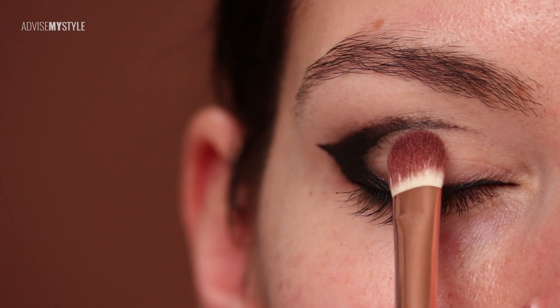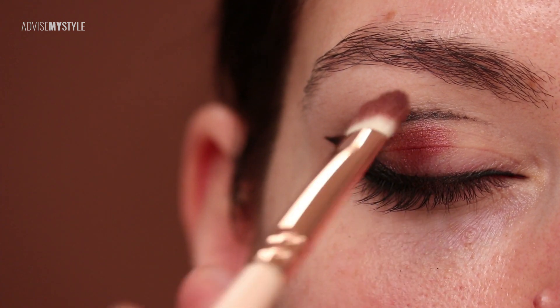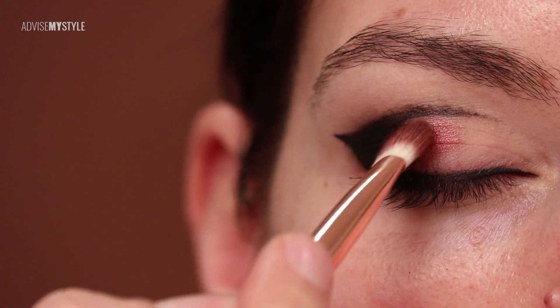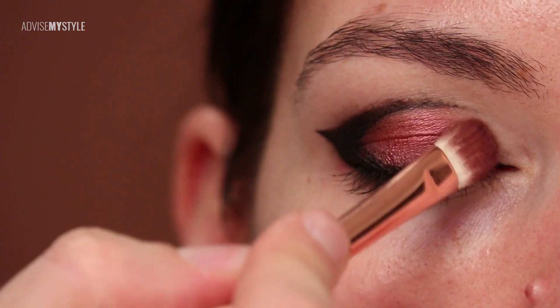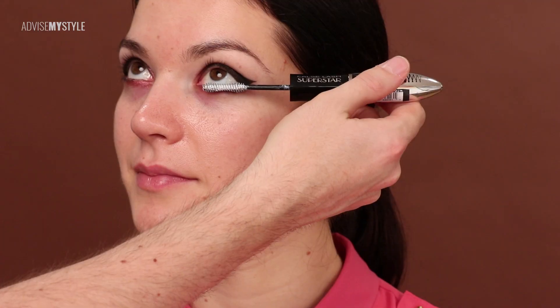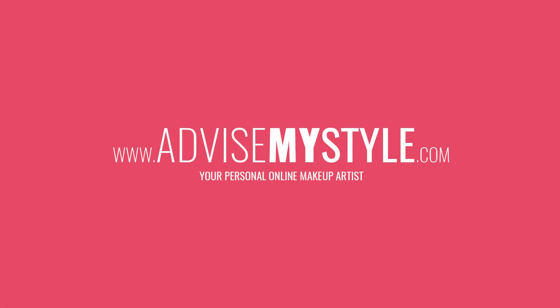I'm filling it in with a bit of red — this would look awesome on, let's say, pale girls. It's hard to explain exactly which girls this makeup would suit, but if your eye is lifted up and not hooded, this would look absolutely stunning. I should actually find a girl that suits this makeup perfectly.